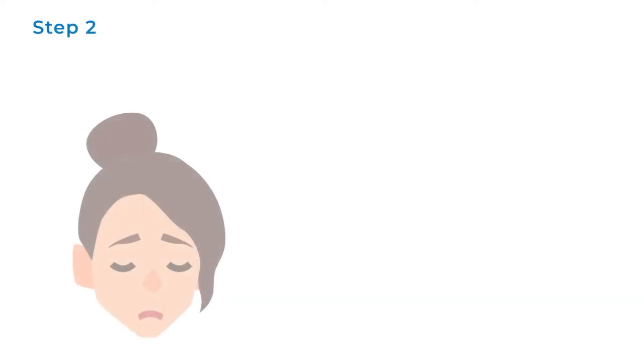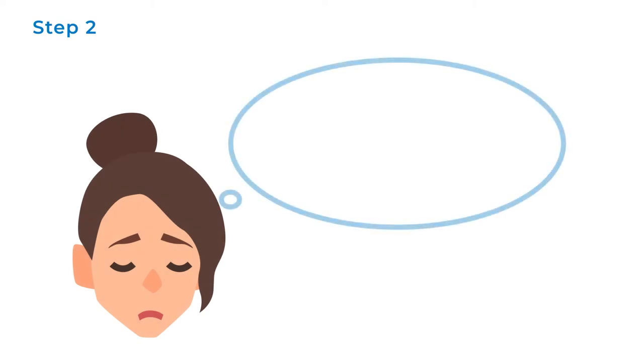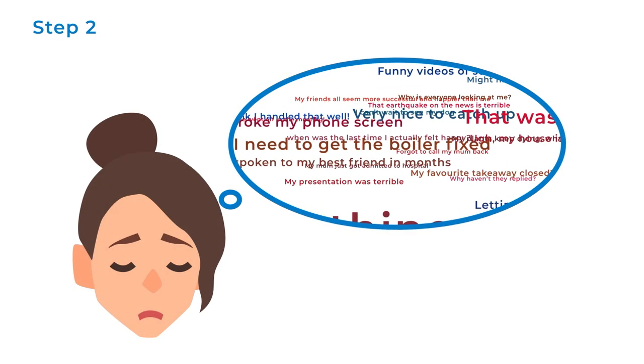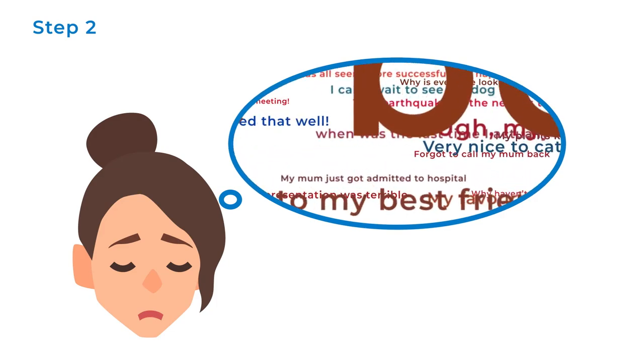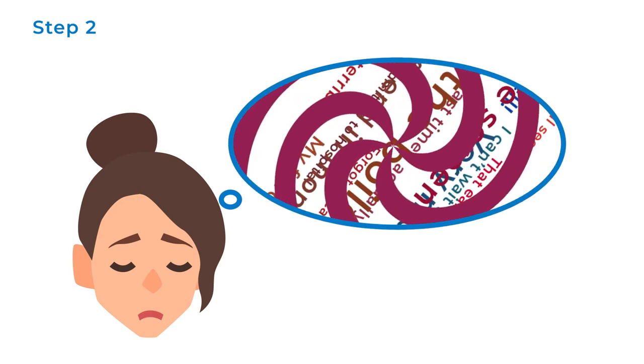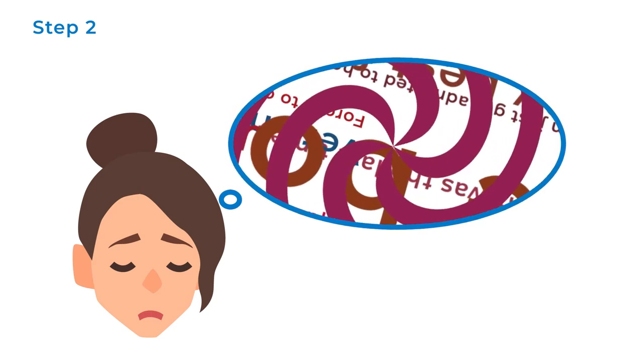Step 2: What is the negative thought? Try and be specific about the thoughts running through your mind and write them down. Perhaps something hasn't gone as well as you'd have liked. Your thoughts spiral and you start to think that everything always goes wrong, and maybe even that you're a bad person.